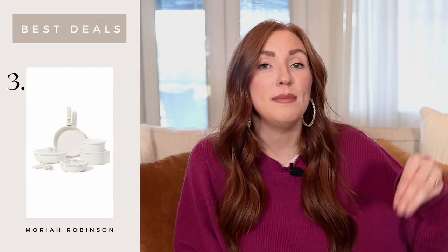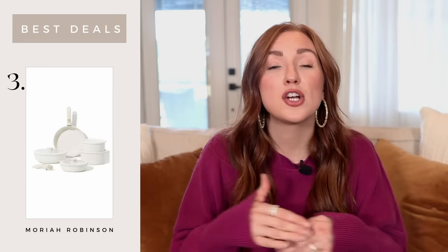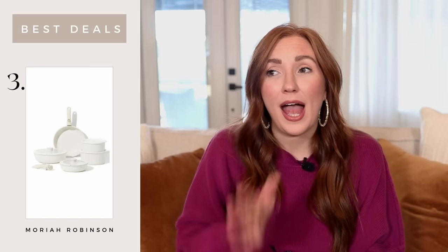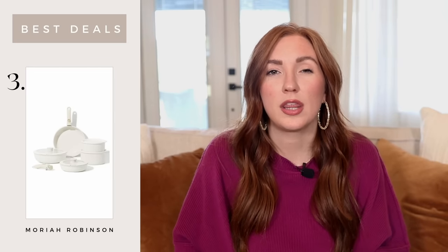This pot and pan set we bought prior to moving into this home but didn't use it until we got here. We moved July 15th, and when I tell you these have been used every single day since then, I'm not kidding. We love them. These come with removable handles, lids, and you can use them as bowls, pots, or put them in the oven. They are just the best, most universal pots and pans for your kitchen — really easy to clean. One of the best purchases I've made for our kitchen, and even my husband prefers them because they're so multifunctional.